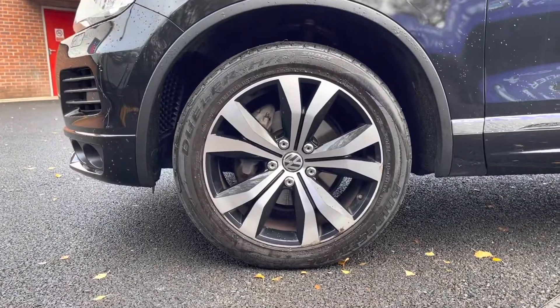First we're going to be taking a look at your stunning 20-inch alloy wheels that really complement the black exterior very nicely.